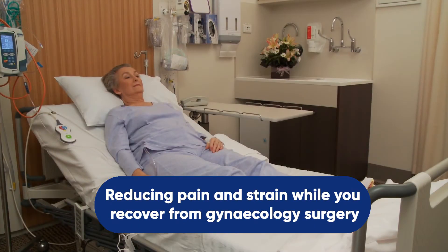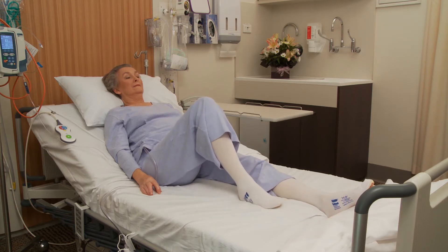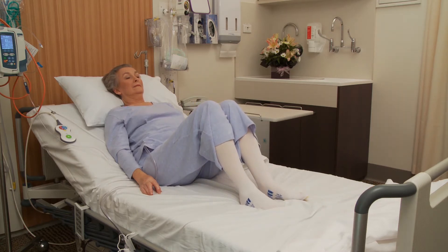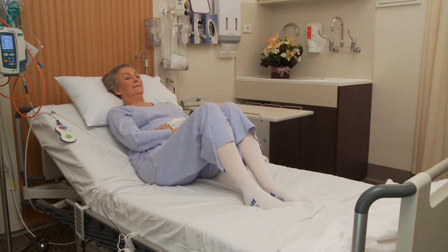Often deep breathing exercises or moving can stimulate a cough. If you need to cough while in bed, make sure that you prepare for this by having your knees bent. If you have had abdominal surgery, support your wound by placing your arms diagonally over it. Draw your forearms and elbows in as you support. Breathe in and brace as you cough.